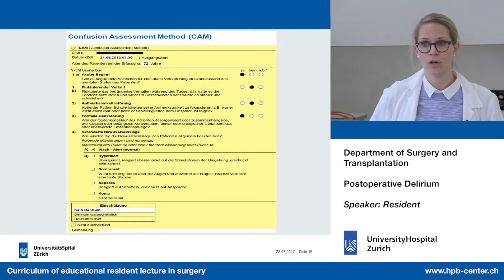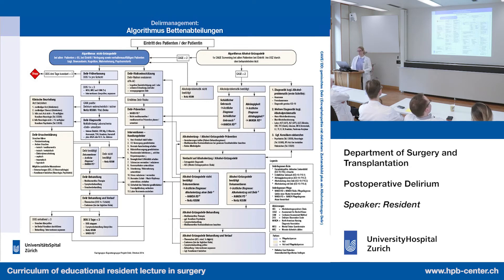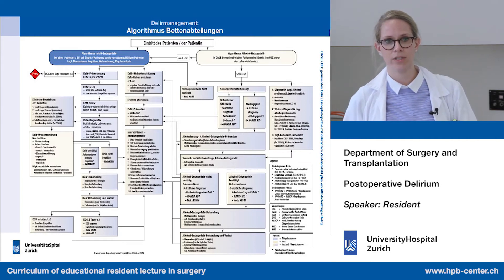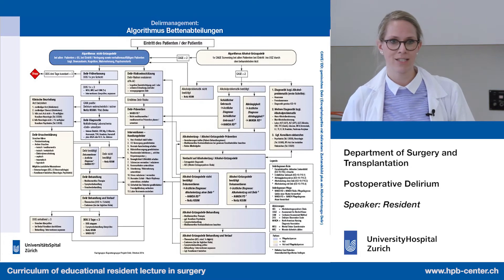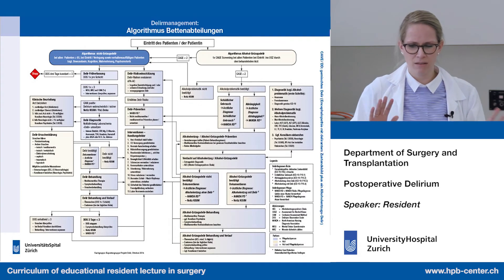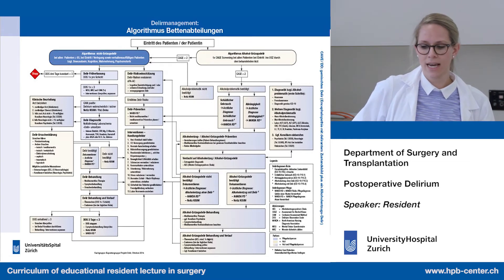We have our own institutional algorithm, which distinguishes between patients with and without an alcohol problem. The CAGE is always performed by the physician within the first 24 hours for every patient. If the CAGE is below two but the patient is agitated and delirium is suspected, the nurses perform the DOS, and if DOS exceeds three, they do the CAM and MSQ and also perform lab work.